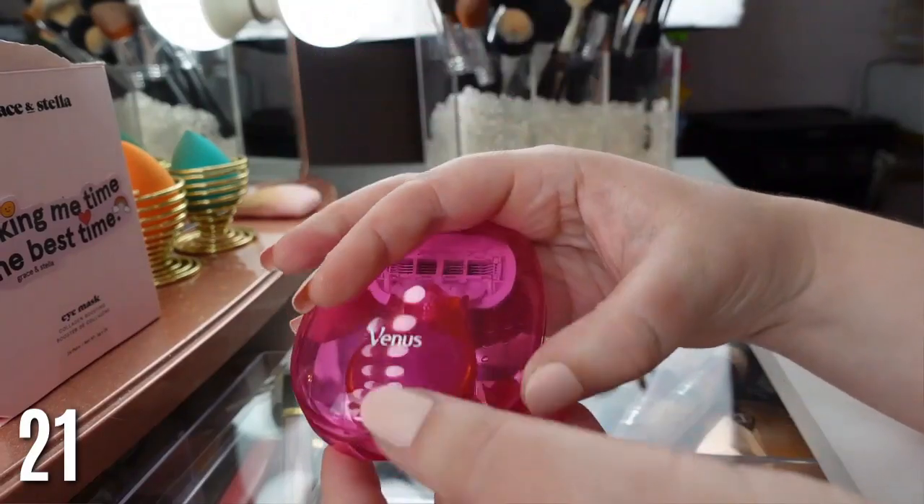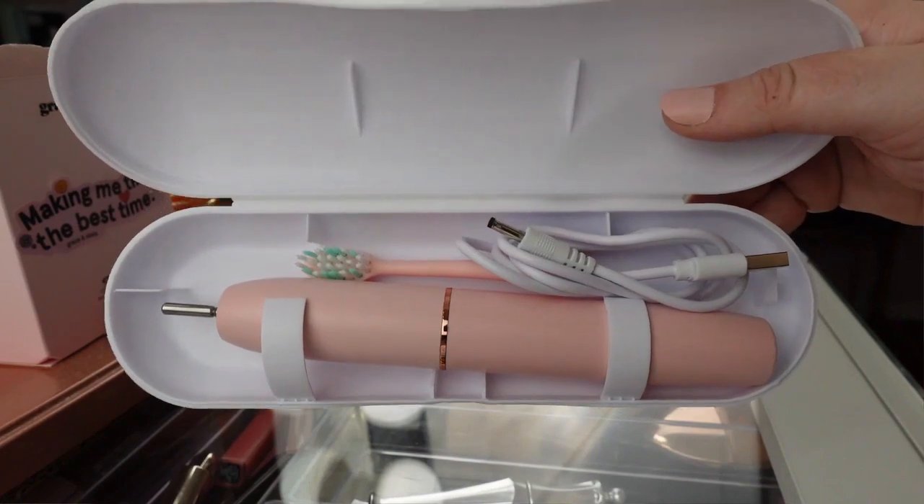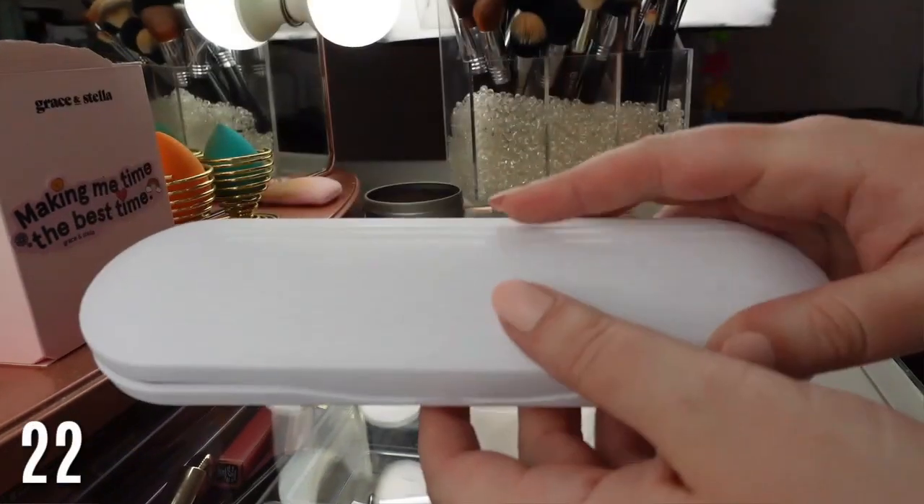Next is a covered razor. I cut my hand on a recent trip going into my beauty bag, and it just puts a damper on your vacation. This is a very inexpensive product, but you will thank me later when you don't cut your hand on your trip. Definitely a must-have beauty product.